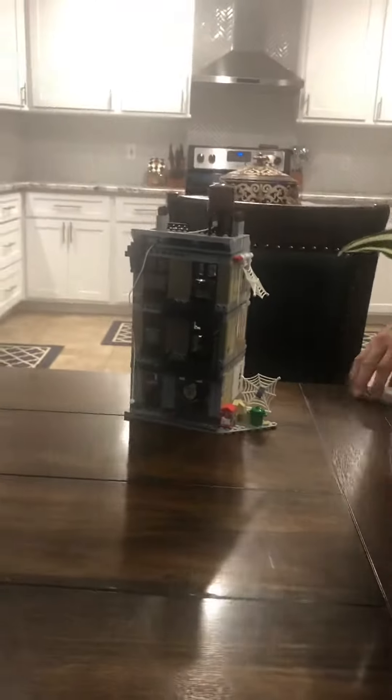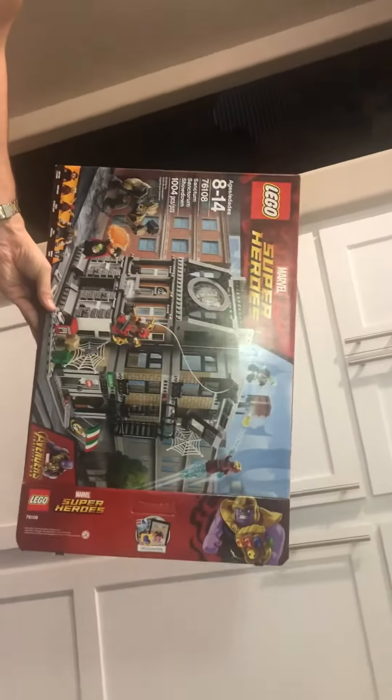Hey kids, so we went to the Lego store today and we picked up this house. There's a thousand and four pieces in it and his dad just finished it. We're going to give you a look.